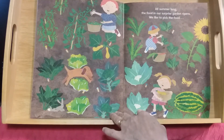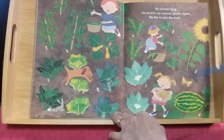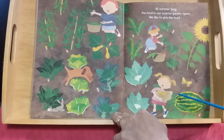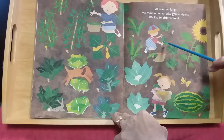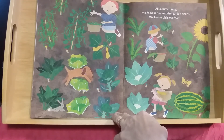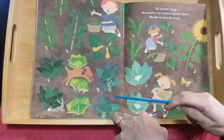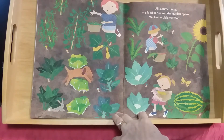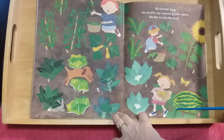The plants are still growing all summer long and the food in our surprise garden ripens. We like to pick the food. This boy is picking green beans, she has a squash in her basket, this little boy is picking radishes and carrots. The cauliflower, broccoli, spinach, and lettuce are still growing. The watermelon is still on its vine.